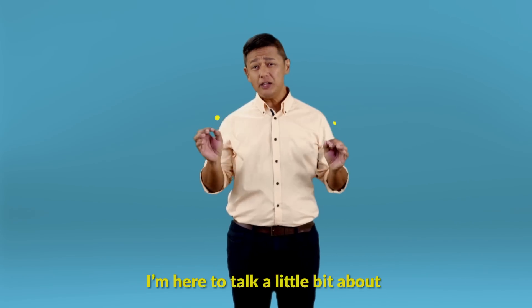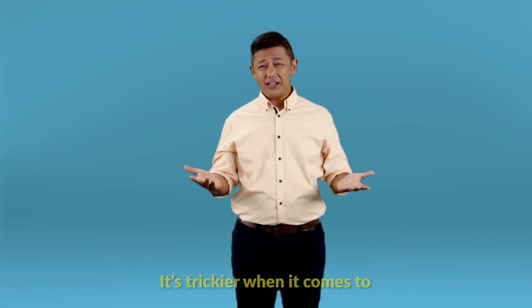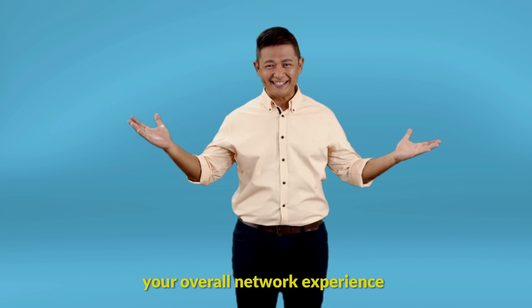Hi there. I'm here to talk a little bit about how mobile phone network signals make their way over to you, wherever you are. It's trickier when it comes to indoor 4G signals, but we're about to improve your overall network experience.